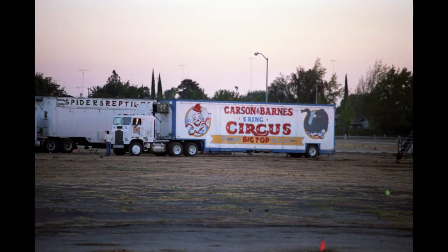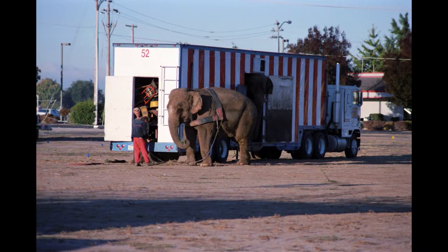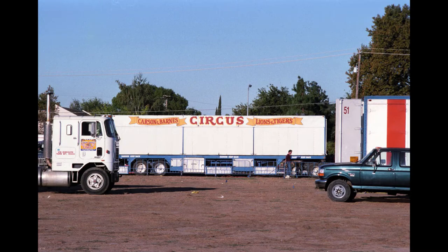Way back in 1997, I happened to see Carson and Barnes Circus was in town. It was a spectacular five ring circus. I had my first camera with changeable lenses, a Minolta 35mm. And these are the first pictures I ever got of any circus.